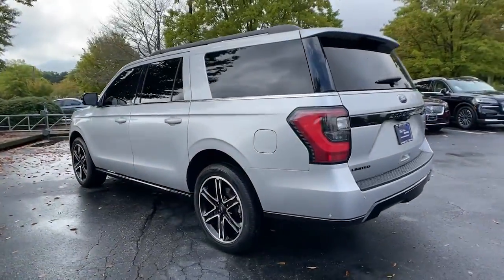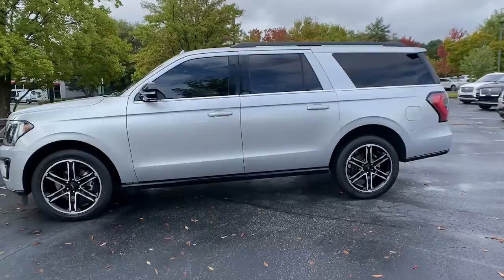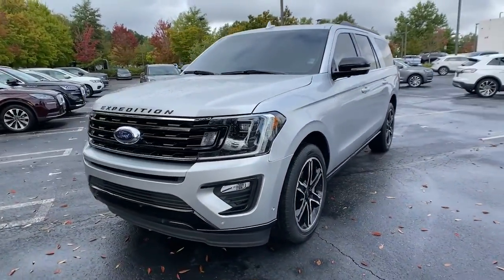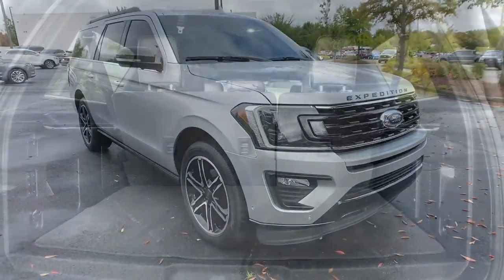Here's an awe-inspiring Ford Expedition Max, the premium full-size SUV with an extended wheelbase and enhanced cargo capacity. It packs a host of luxurious amenities plus increased head and legroom, even in the third row.